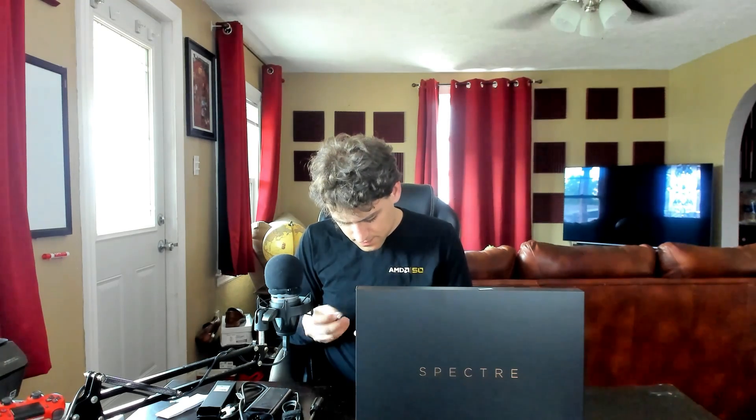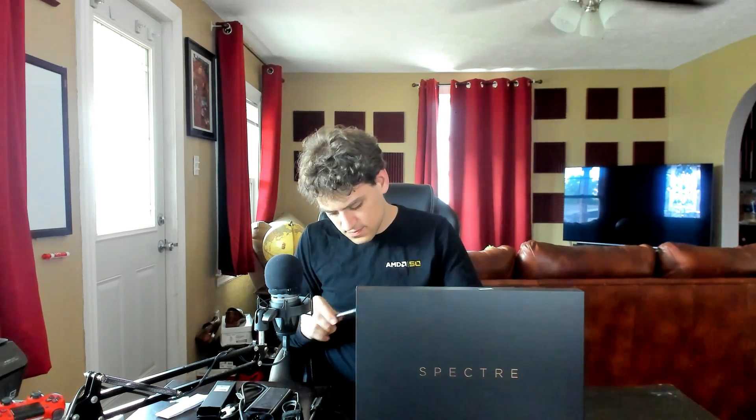I didn't pay two thousand dollars for this — I paid twelve hundred, and I actually got a discount because I used to work for State Farm as an industrial engineer. I still get that discount, so that's nice. It also comes with a pen for the touchscreen, and it comes with a battery included — which is honestly the least they can do. It's pretty intuitive to take apart these days.